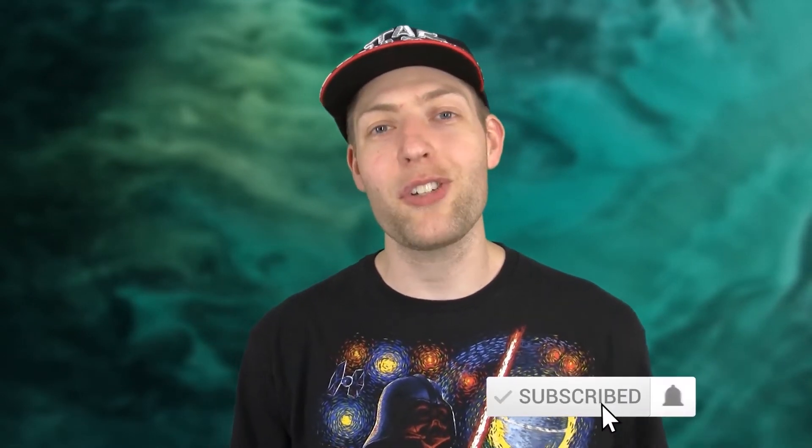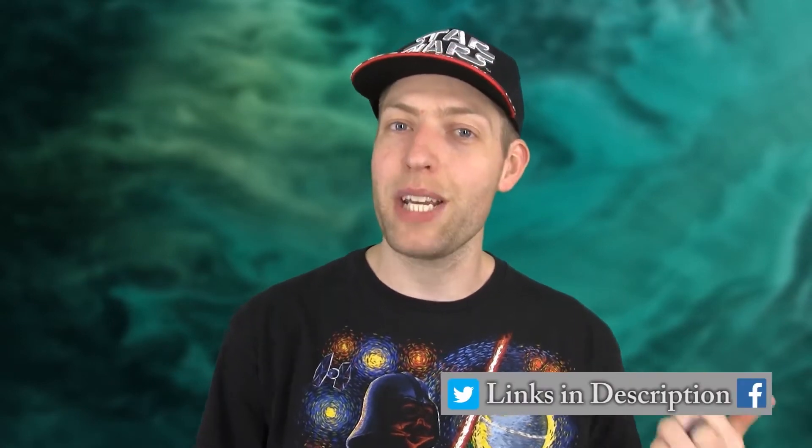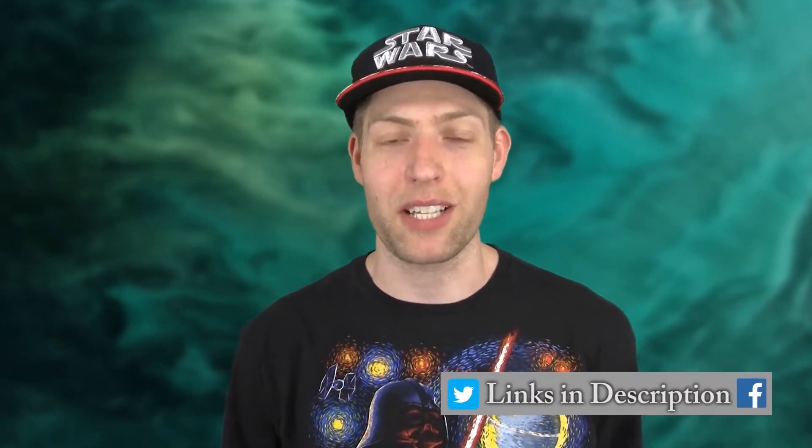Want to know more about Star Wars topics just like this one? Stick around to the end for some secret trivia, hit those like and subscribe buttons, and you can check out my other videos for great Star Wars content. Be sure to follow the show on social media and chat with me in the comments too, because I love talking to you guys.